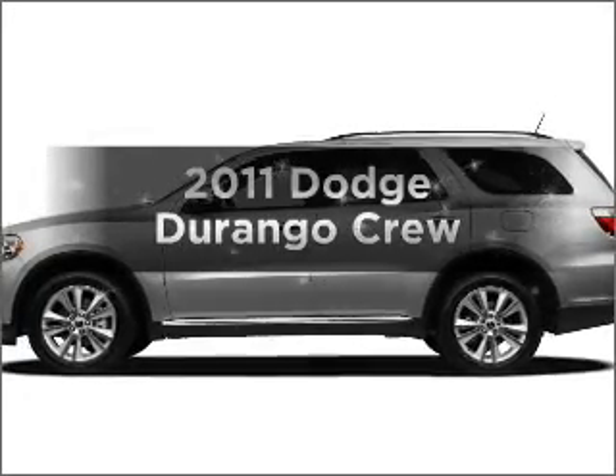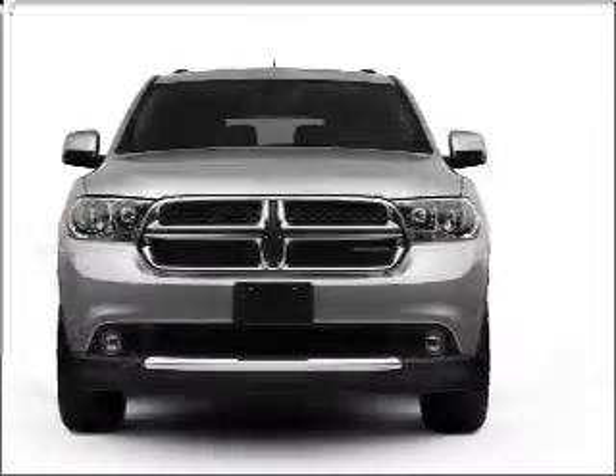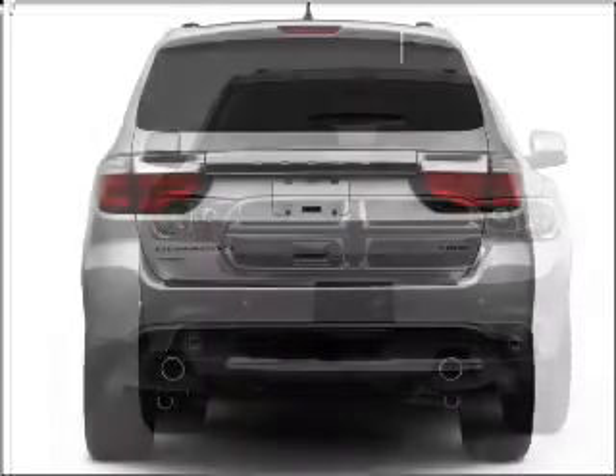Get noticed in this 2011 Dodge Durango. Everything you need under one roof with this great vehicle. With a powerful 8-cylinder engine connected to a smooth shifting 5-speed automatic transmission.